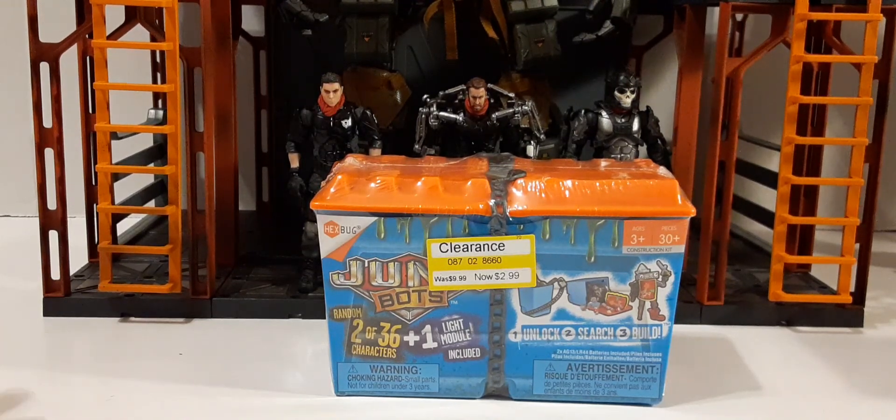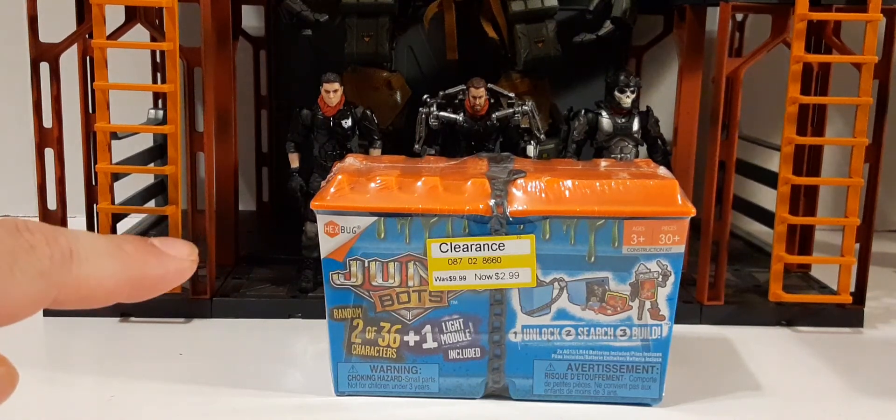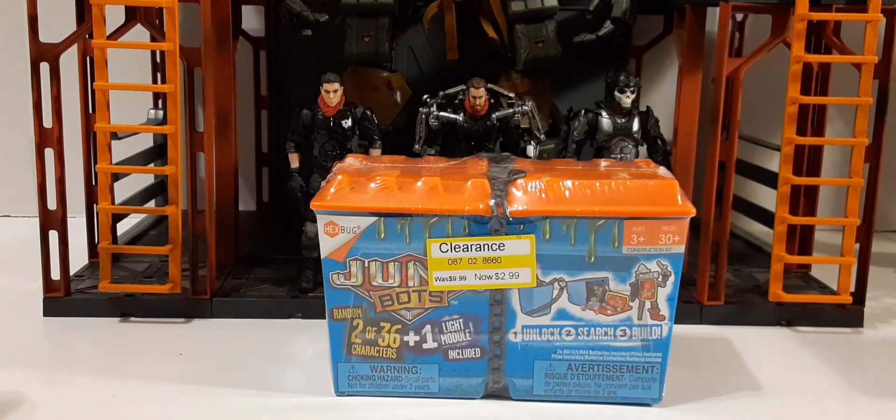I figured I'd pick these up, check them out, maybe use some custom pieces for customs — you never know what you find. This is July 21st of 2021, clearance at Target. If you're interested, give your Target a call as a heads up and see what you can find.